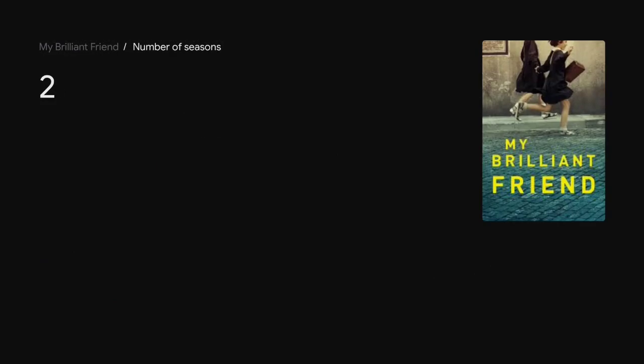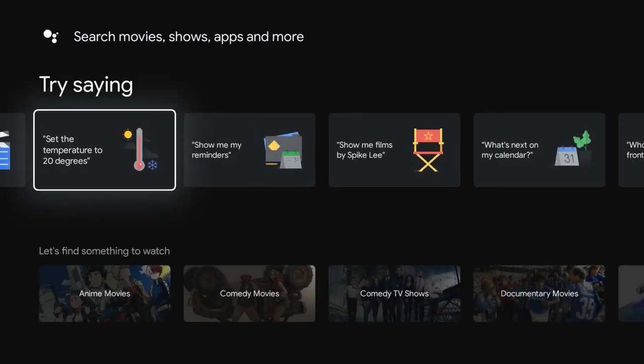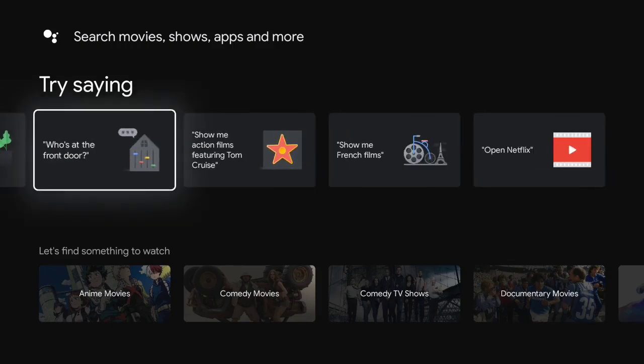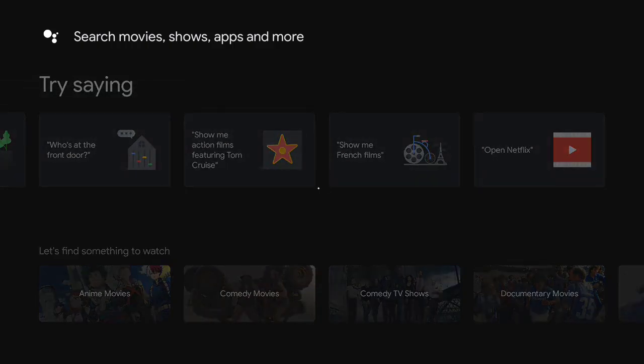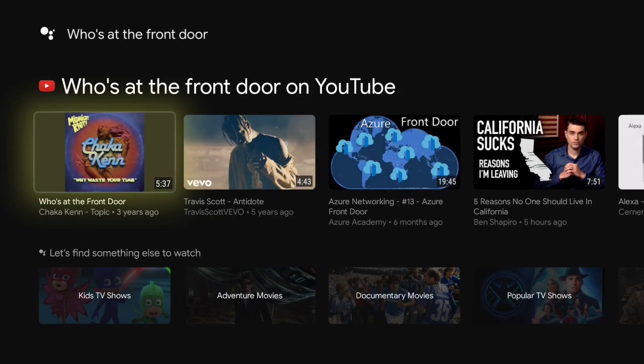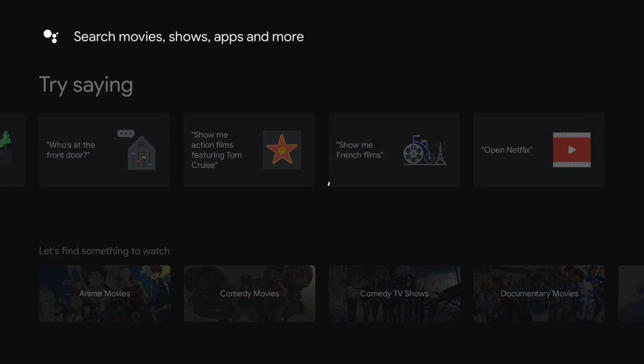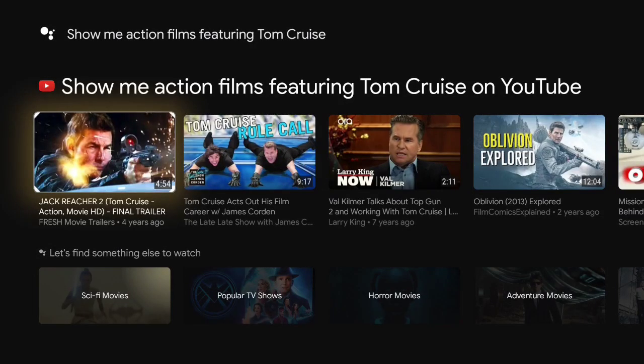My Brilliant Friend has two seasons. So you do get the assistant responses like you would normally, though sometimes they don't work so well. Clicking on one option — I don't have a front-door camera, so it displays YouTube videos, which is weird. And then Tom Cruise just shows YouTube responses as well.